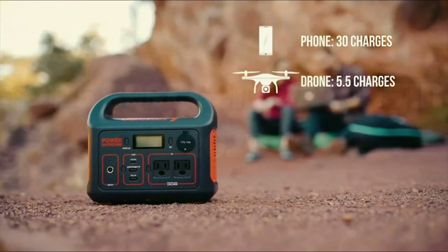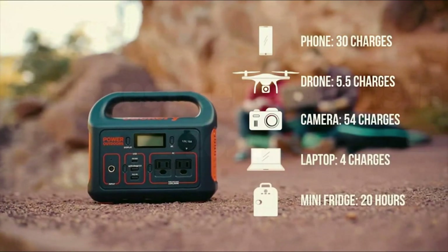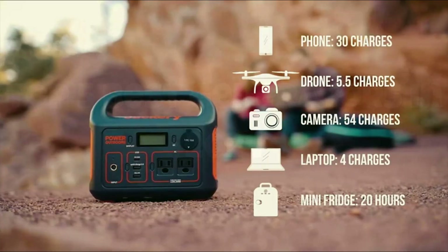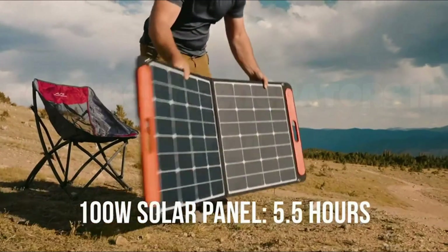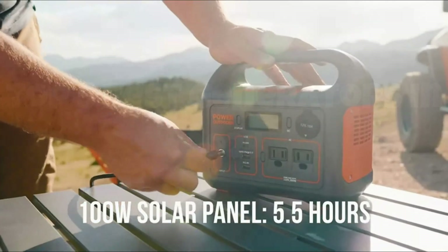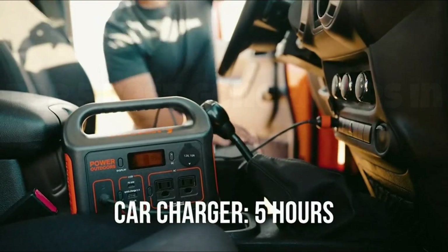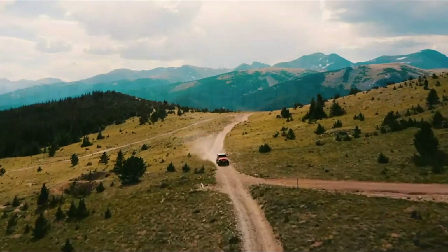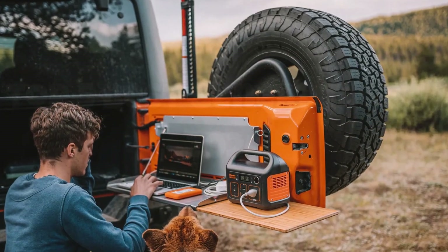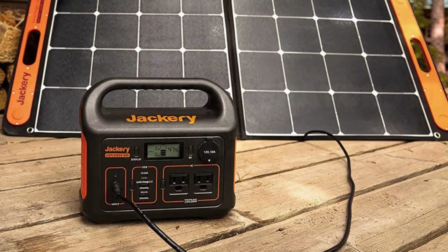The built-in MPPT controller ensures efficient solar charging, so you can stay off the grid longer without worry. Its sturdy design and user-friendly interface make the Jackery Power Station a reliable and essential addition to any tech arsenal. Whether you're an adventurer or just seeking peace of mind, this power station's performance and convenience are truly unmatched.